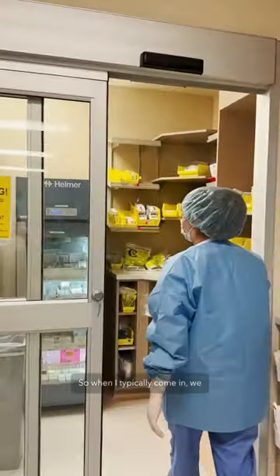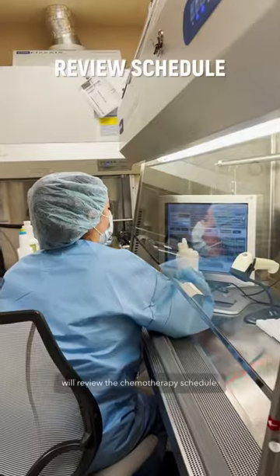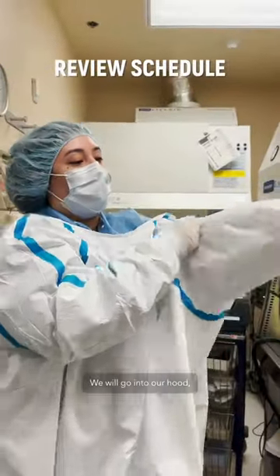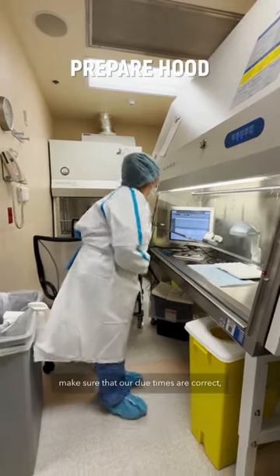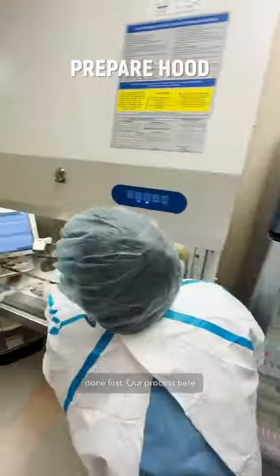When I typically come in, we will review the chemotherapy schedule. We will go into our hood, prepare our hood, make sure that our due times are correct, and just kind of prioritize what needs to be done first.